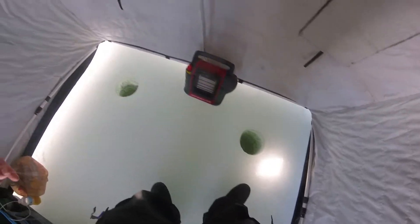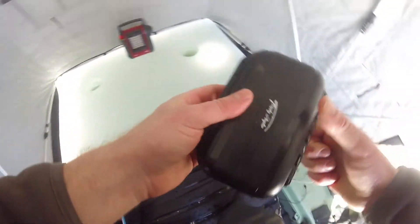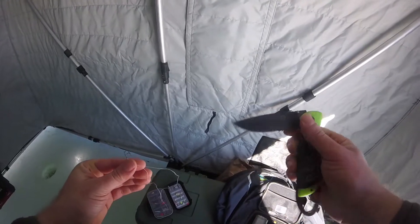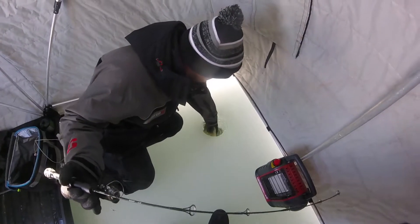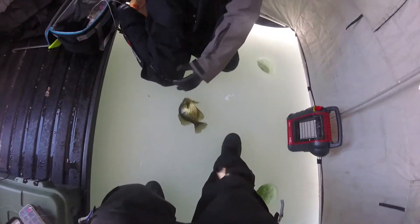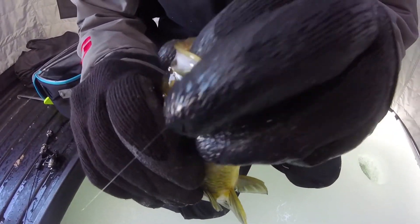Damn it, it broke — that was a crappie. Almost had a crappie, it broke right off instantly. It was a pretty big one too, nothing I can do about it except try again. It was a pretty decent size. At first I thought it was a bass, but as soon as it turned on its side it had all those speckle-looking, really gold-looking markings. My first crappie.